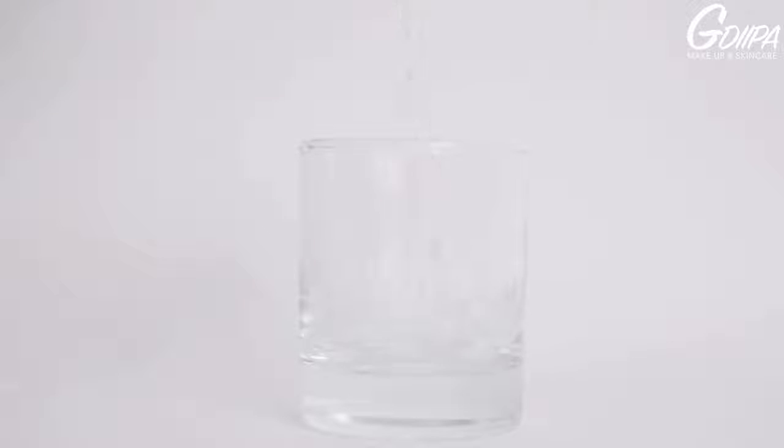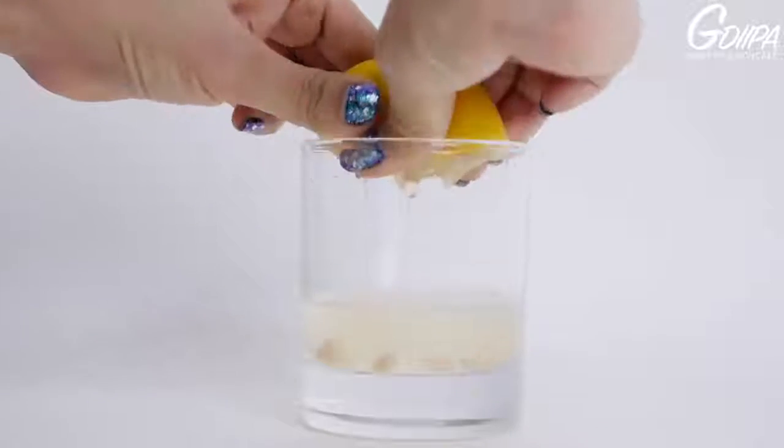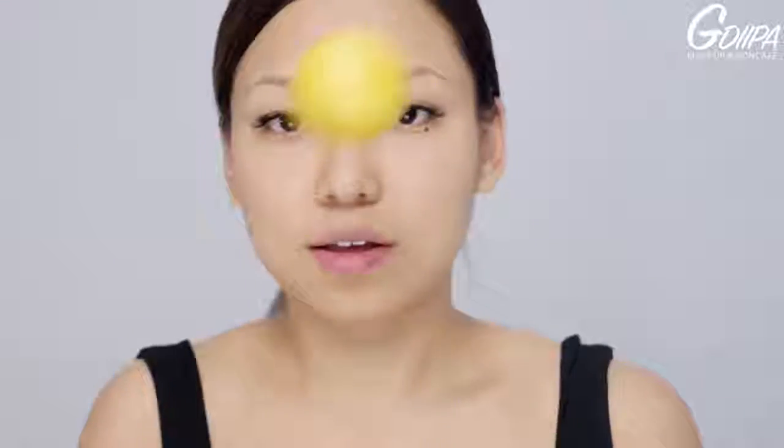This remedy is about fading acne marks only. Lemon juice alone is too strong, so you need to dilute it with an equal amount of water. Take a q-tip and apply the lemon juice only on the scar. Leave it on for about 15 to 20 minutes, then rinse with water and follow up with your regular skincare routine. When using lemon on your skin, you will feel a little bit of stinging sensation even if your skin is not sensitive.